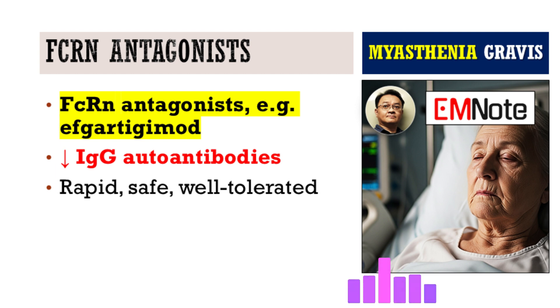What about FcRn antagonists? Efgartigimod is an example. These target the neonatal Fc receptor, FcRn, which normally helps recycle IgG antibodies — including the harmful autoantibodies in MG — keeping them in circulation longer. By blocking FcRn, these drugs cause IgG antibodies to be broken down and removed from the body faster, so you get lower levels of the pathogenic autoantibodies. Clinical trials have shown they work well, leading to rapid improvements with a pretty good safety profile so far — usually mild side effects like headache. They're also given by infusion, often in cycles. These newer targeted therapies really represent a shift towards more personalized medicine in myasthenia gravis.